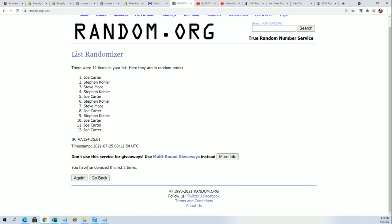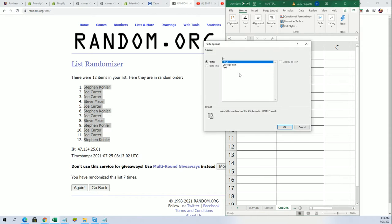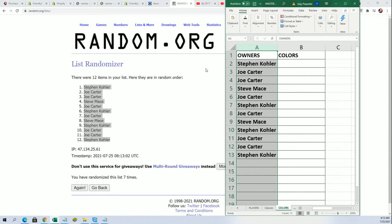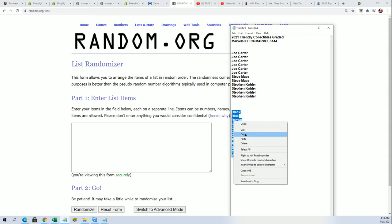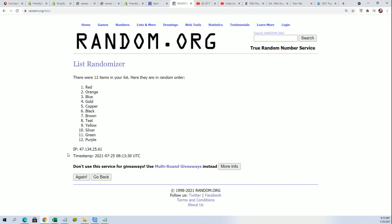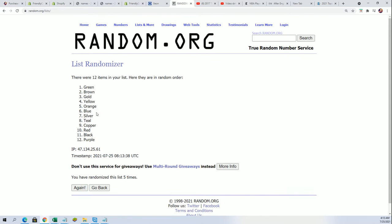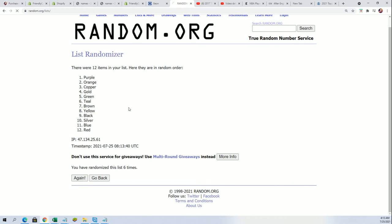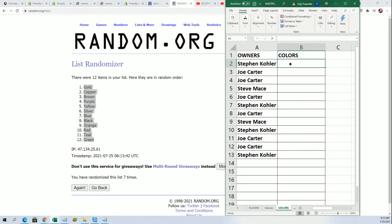Seven times for this list, seven times for the other list. Lucky number seven. There could be a golden ticket in here. Seven times for the colors. All right, good luck in the break — here we go, lucky number seven. We'll just stack these up side by side and now you can see your color in the rip.